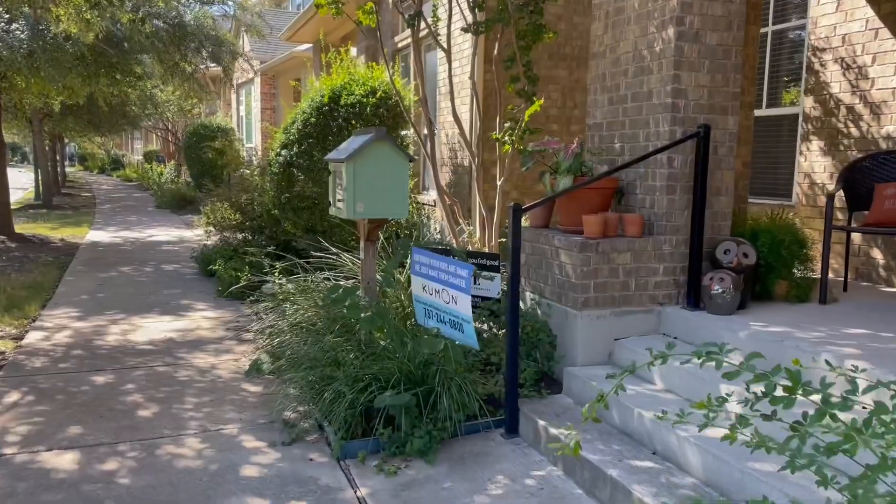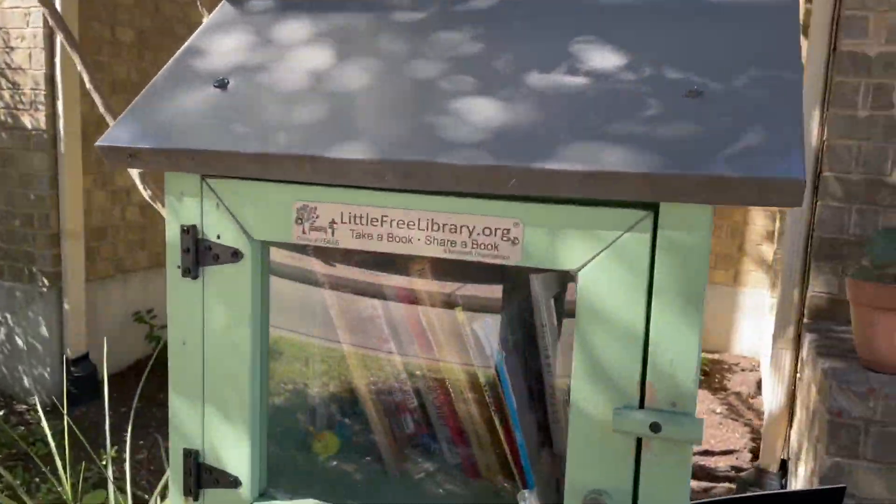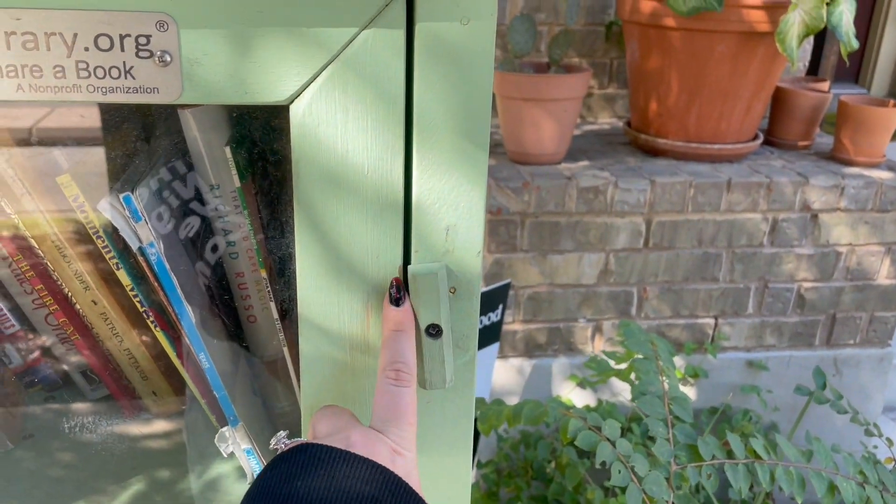We're coming up on our next little library here. It's so cute and green - I love green, green's my favorite color actually.